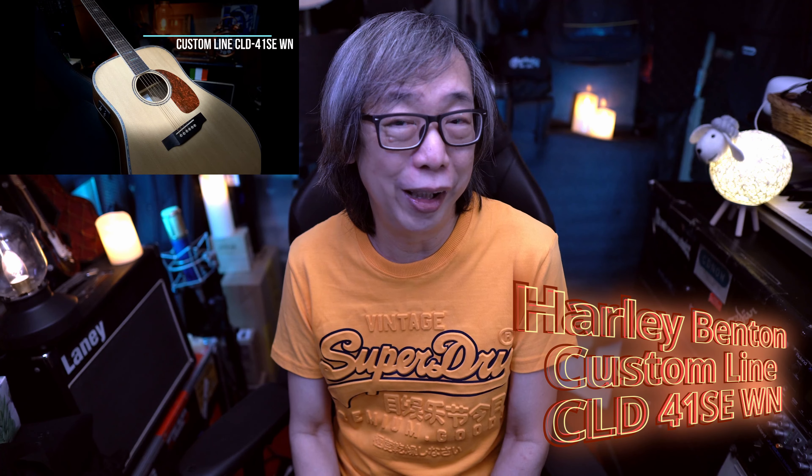Next up is an acoustic guitar from Harley Benton, the CLD-41SE. I saw the guitar on their website and requested it for review. I was totally impressed with that guitar at its price range — it's a great guitar featuring walnut back and sides as well as a Sitka Spruce top. Easy to play, sounds great. I'm sure it would sound even better in person.